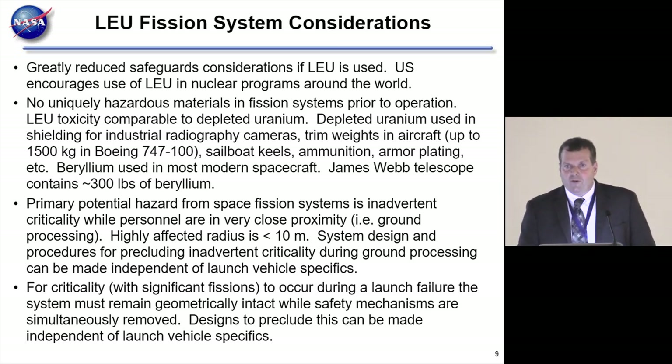The primary potential hazard from a fission system is inadvertent startup—remember, just the right materials in the right geometry will cause it to turn on. We need to design the system so that doesn't happen when people are in close proximity. Worldwide there have been about 70 criticality accidents since fission was discovered, but not one in the United States since the early 1960s, because we've developed the procedures and system designs to preclude it. Fission systems are completely different from radioisotope systems, and many point out it's unfortunate they're both lumped under 'nuclear' since there's really no similarity between the two.